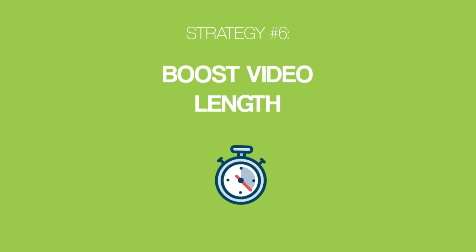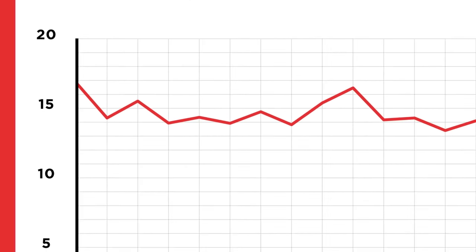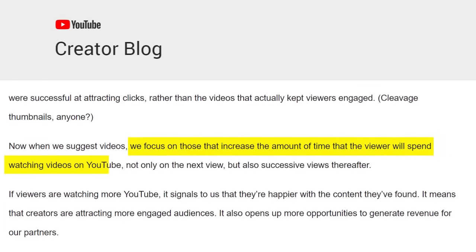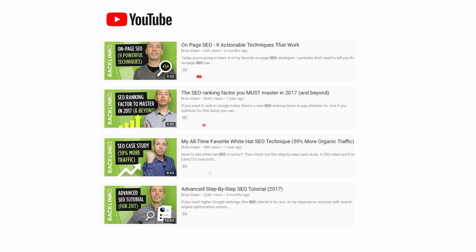Strategy six: boost video length. When we analyzed 1.3 million YouTube videos, we discovered that longer videos tended to outrank short videos. The average video on the first page of YouTube is 14 minutes and 50 seconds long. YouTube has said they focus on videos that increase the amount of time viewers spend watching on YouTube — so YouTube loves videos that keep people watching for long periods of time. A nearly 14-minute video racks up lots of watch time automatically, which simply wouldn't be possible with a two-minute video. Whenever it makes sense, make your videos between 8 and 15 minutes long — that's the sweet spot for ranking in YouTube search results.